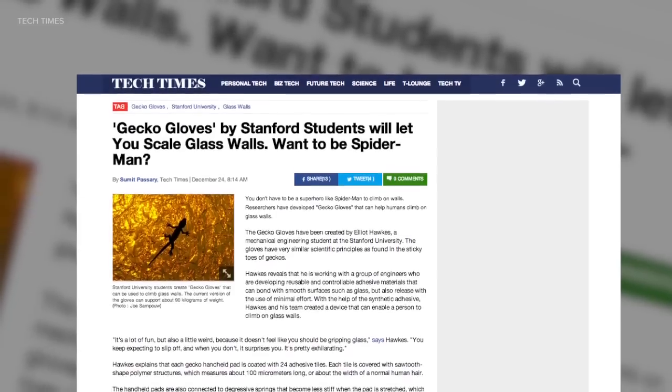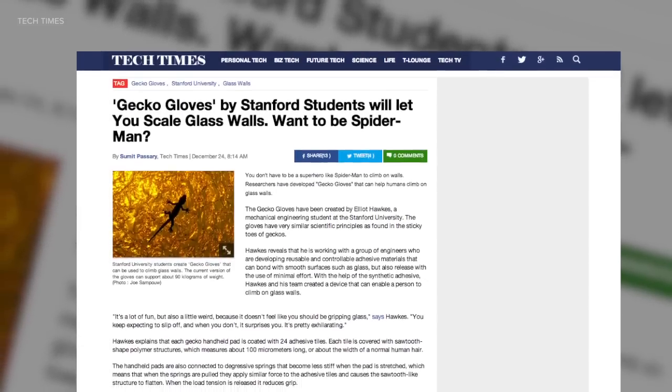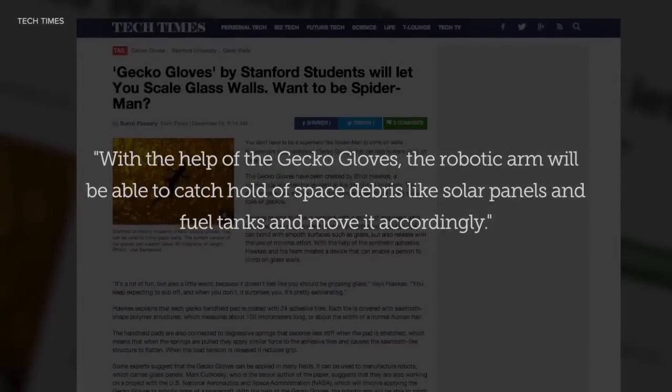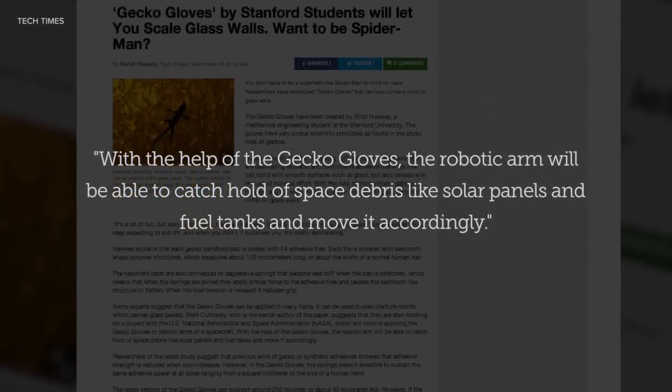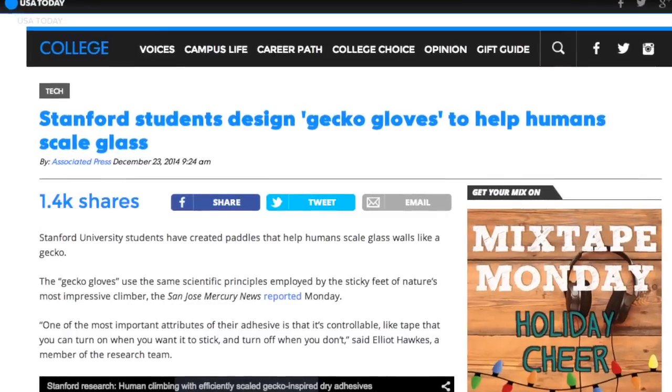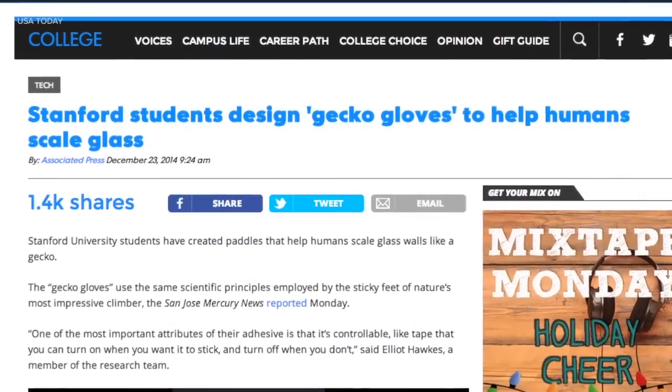And it sounds like there's quite a future for the gecko gloves. Tech Times reported Hawk and his team are working with NASA to utilize the technology on spacecrafts. With the help of the gecko gloves, the robotic arm will be able to catch hold of space debris like solar panels and fuel tanks and move it accordingly. USA Today says toy companies are also interested in Hawk's invention. The students are currently going through the patent process.